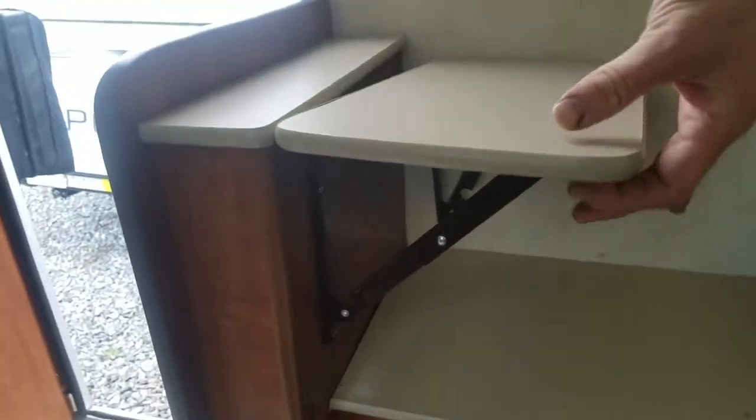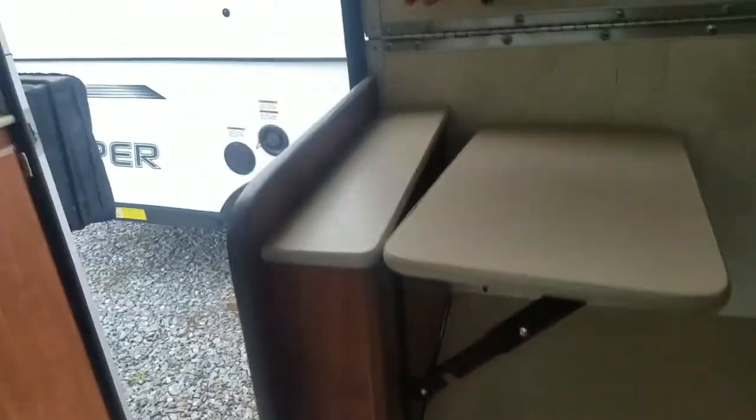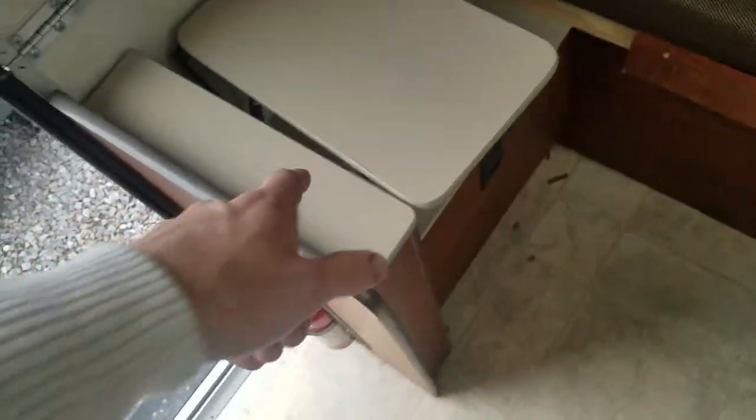This is your seating area, and this of course pulls out to make your bed. Now, the one thing a lot of owners of these do is they remove this particular cabinet. They had it removed and put it back in, but they only had half the screws that they originally had it in with. The reason you remove it is obviously when you're sleeping there, even if it's folded down, you're gonna hit your head on it.